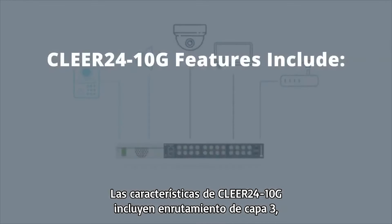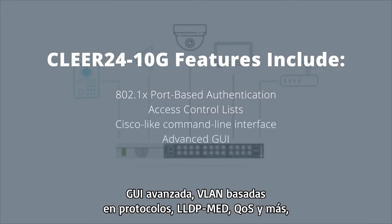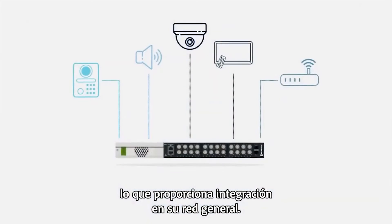The Clear24 10G features include layer 3 routing, 802.1x port-based authentication, access control lists, a Cisco-like command-line interface, an advanced GUI, protocol-based VLANs, LLDP-Med, QoS, and more — providing seamless integration into your overall network.